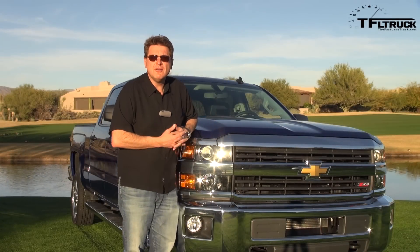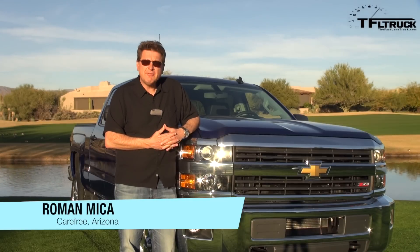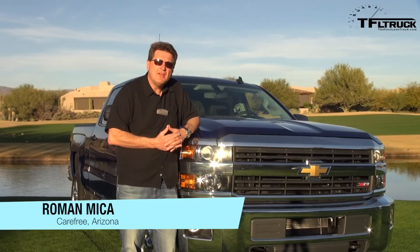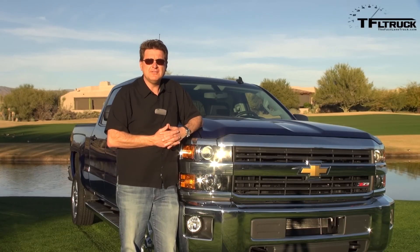As you can probably tell, I am no longer in chilly Colorado but instead here in sunny Arizona. GM flew me down here to test drive the newest heavy-duty trucks from Chevy and from GMC, and that is coming up next on the Fast Lane Truck.